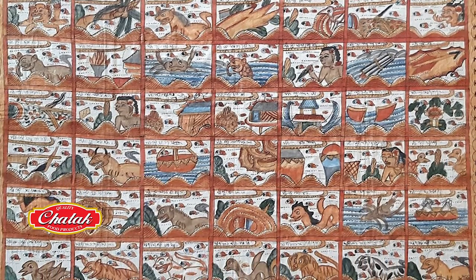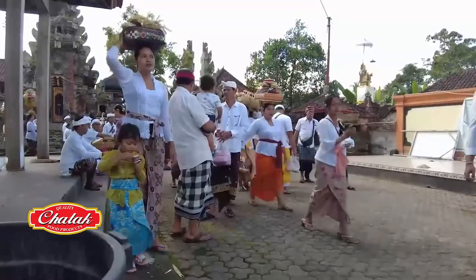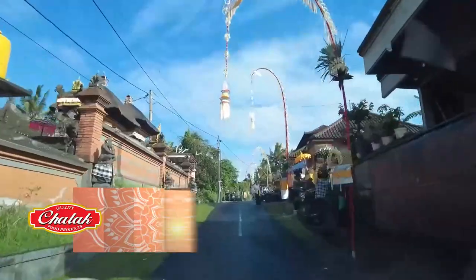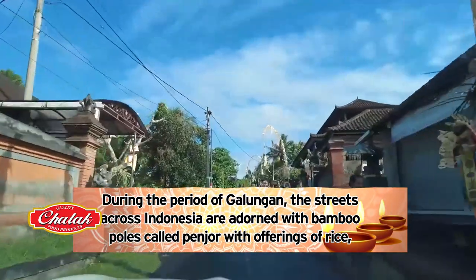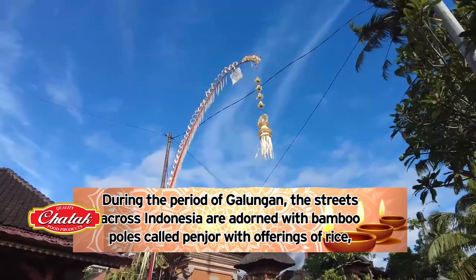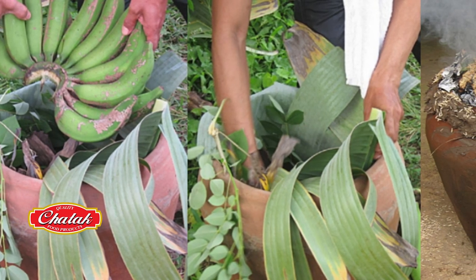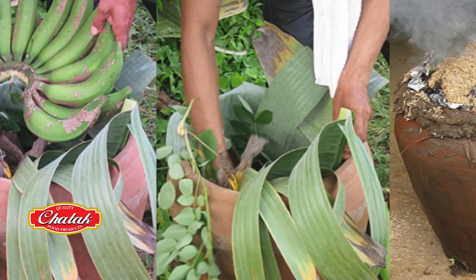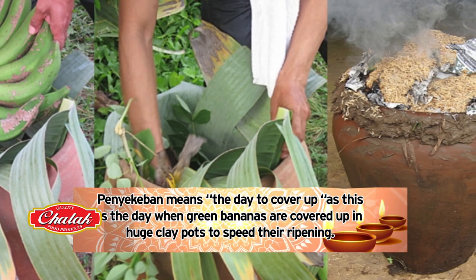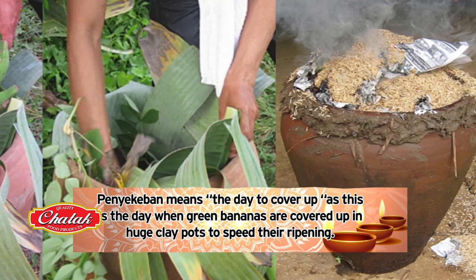The Galungan period lasts for 10 days, and each day has its own name and specific activities. During this time, schools are closed to observe this sacred period. During the period of Galungan, the streets across Indonesia are adorned with bamboo poles called penjor, with offerings of rice, bananas, and coconuts hanging off them. The festivities begin three days before the actual Galungan day, called penyikaban — meaning the day to cover up — when green bananas are covered in huge clay pots to speed their ripening.